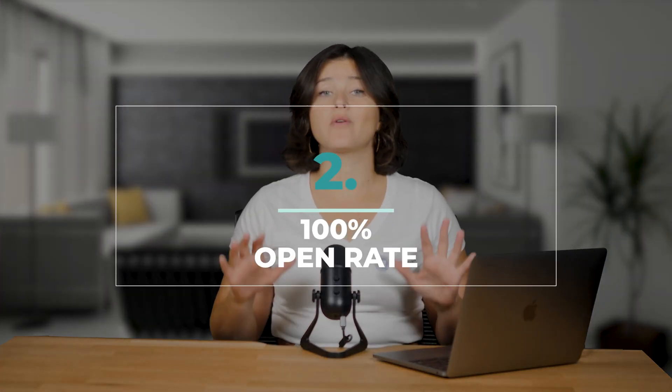Number two, thank you pages have a 100% open rate. Over the last several years, email open rates have been declining. Instead of working your butt off to get an email open rate of about 25%, why not use your thank you page? It is literally the page that everyone will be seeing. Not only will 100% of your buying customers see this page, many of them are going to see it more than once if they go and check up on shipping.